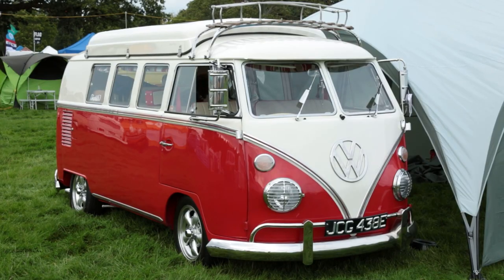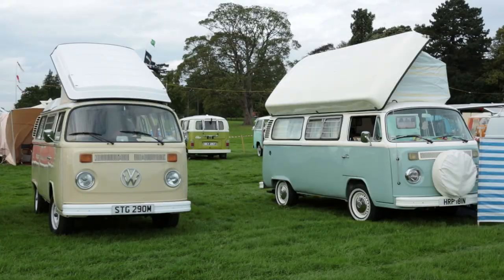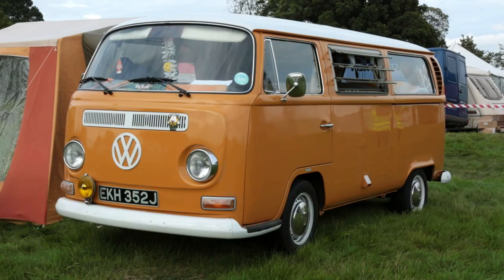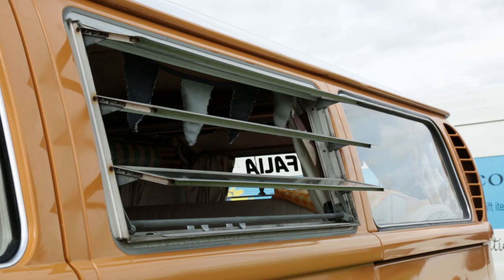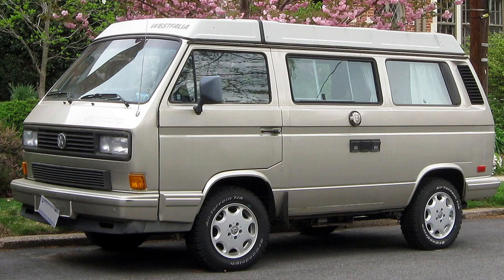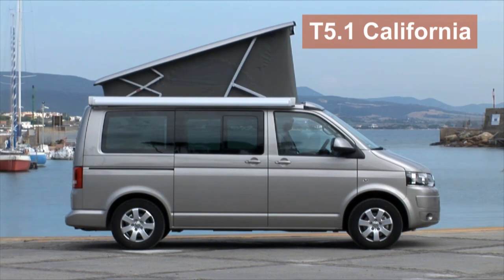It's hard to believe that when the transporter celebrated its 54th birthday, VW had not made a single campervan - not one. Every iconic VW campervan that had gone before had been converted either by independent or VW-approved converters. Volkswagen's longest relationship was with the German converter Westphalia, but in 2001 it all became awkward because the converter was bought out by one of VW's biggest rivals. So finally, in 2003, VW started to make its own official campervan for the first time: the T5-based California.